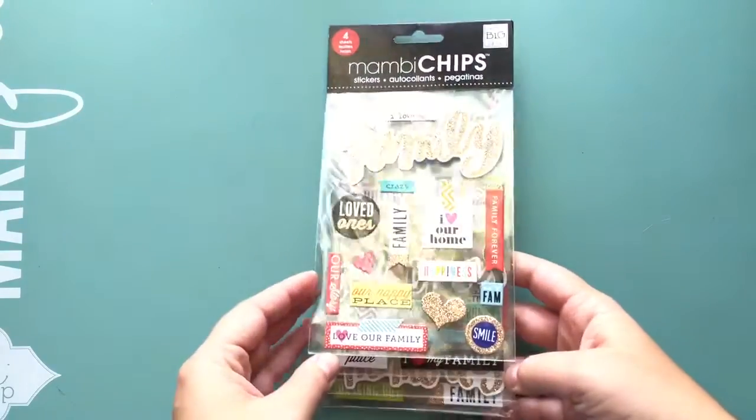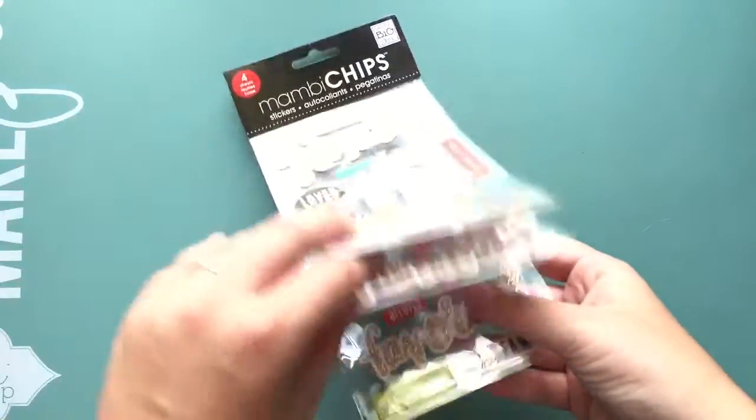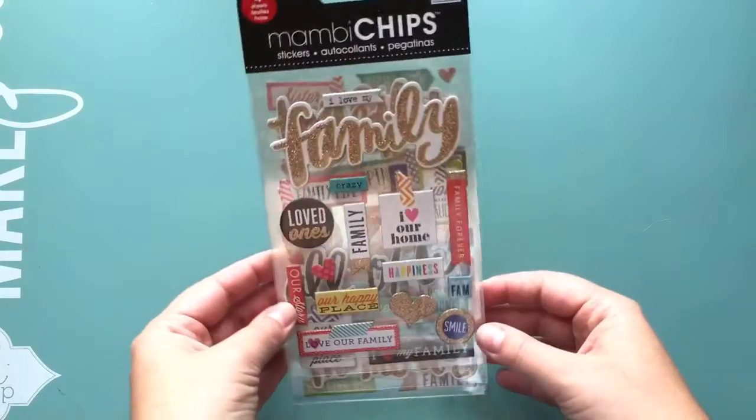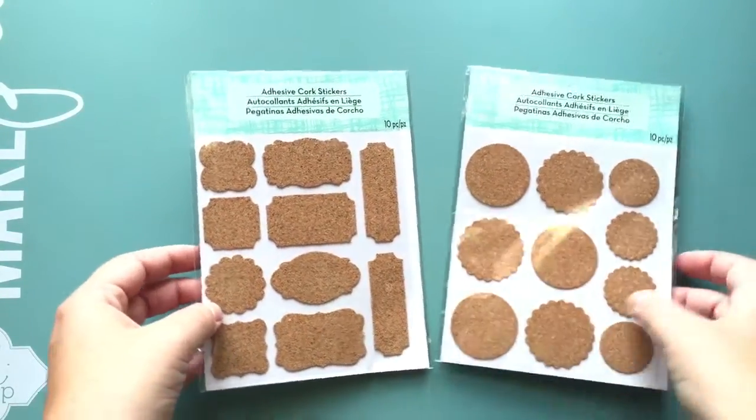I got these Mambi chips — I love chipboard stickers right now. They come with a ton of them, and there's gold and glitter, and the sentiments are perfect for just everyday stuff. It's geared towards family but you could use it for pretty much anything.